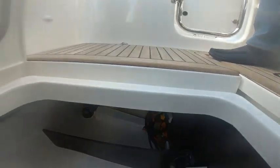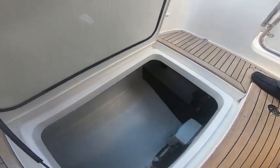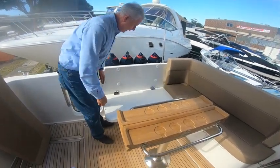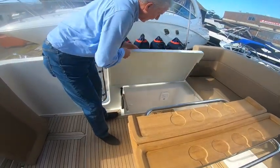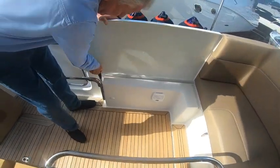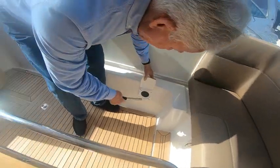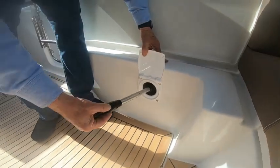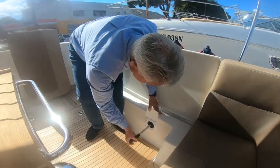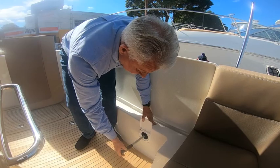The manual battery switches don't need to be accessed through here because there's an automated system up at the helm area which I'll show you shortly. With the seating up, this panel folds out of the way to reveal a manual bilge pump — a great safety feature from Nimbus. If all else fails you can pump out your bilge manually, which I think is a good idea.